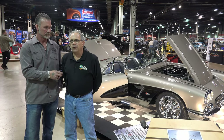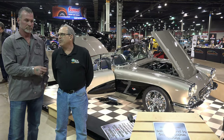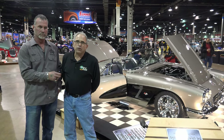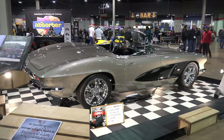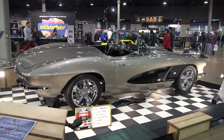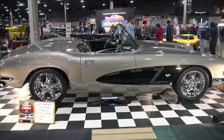I'm Andrew Petrello and I'm the owner of the 1962 Restomod Corvette. This is Mike Pianitosi, the builder, and together we built this car about four years ago. I've owned it for approximately seven years.